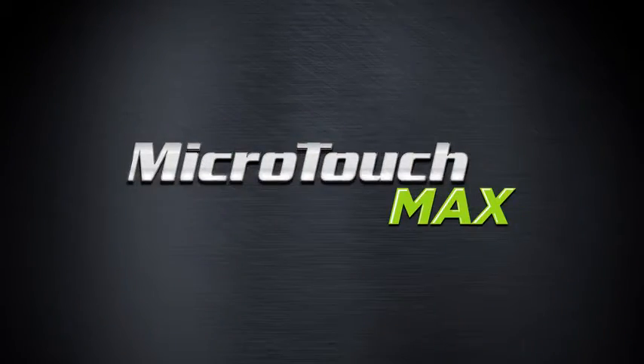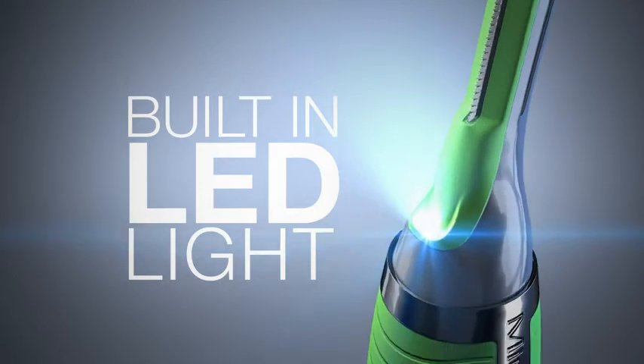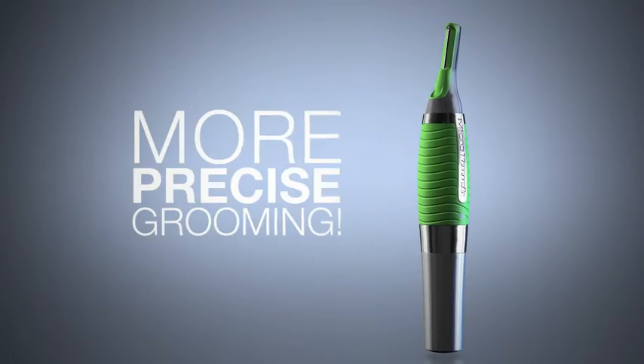If you liked the Microtouch before, you're going to love the all-new Max. The all-new Microtouch Max Precision Hair Trimmer. German stainless steel blades, built-in LED light, and now with 50% more power for more precise grooming for ears, nose, eyebrows, neck and sideburns.